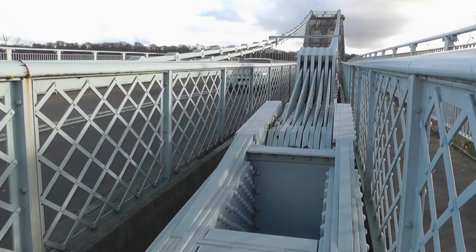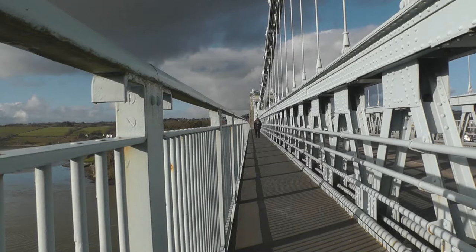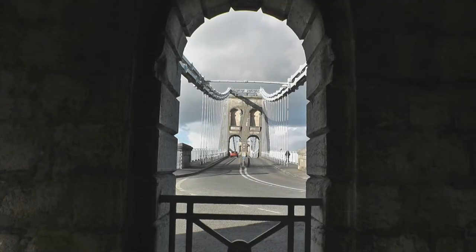Their suspending power was calculated at 2,016 long tons. The bridge deck is 12 metres wide and 30 metres high. Later the bridge required restoration and modernising — in 1893 the wooden deck was replaced with steel, and from 1938 to 1940 the iron chains were replaced with steel.